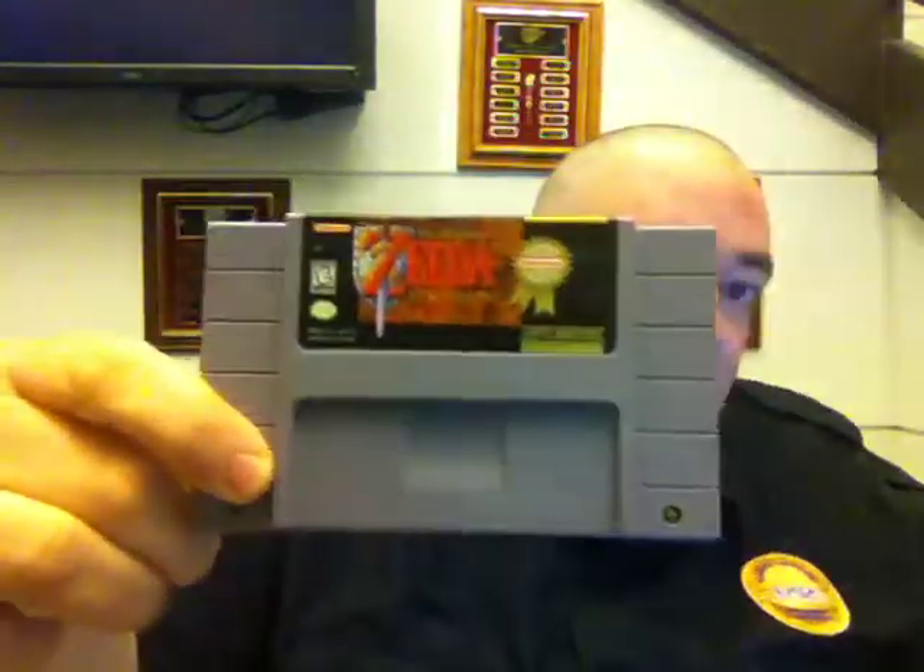Super Mario All-Stars with Super Mario World is a great game. Even though it costs more to buy, you'll probably save money just by getting this one cartridge as opposed to buying Mario World and All-Stars separately, because it's all rolled into one. We also got A Link to the Past — Player's Choice Edition. I do really, really well with these. People love it, and I've got about five or six copies in my own personal collection.